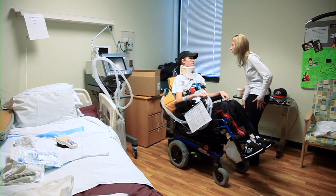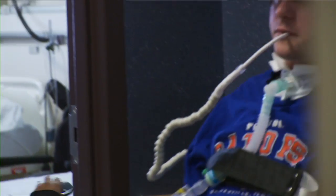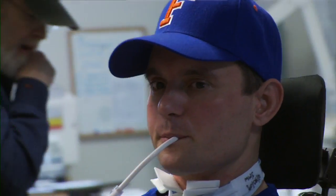A person injured at these levels is defined as a tetra or quadriplegic — a person with paralysis of arms, hands, trunk, and legs, and the inability to shift their weight.